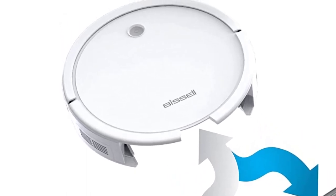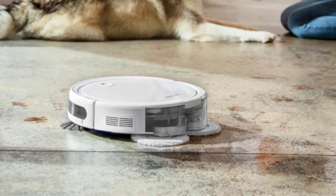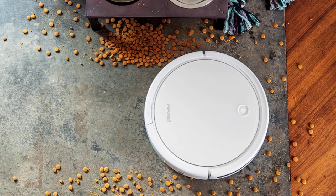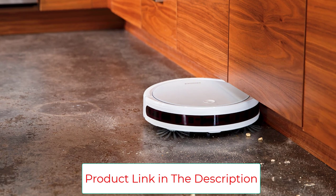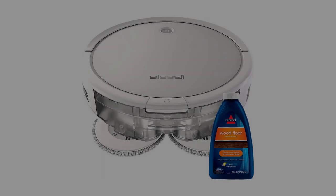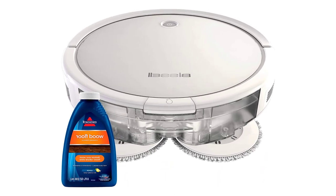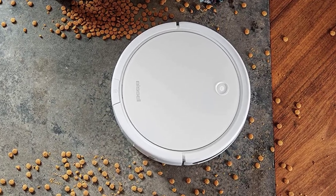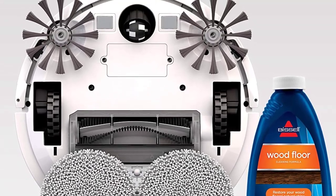The Bissell SpinWave Hard Floor Expert Pet Robot also comes with smart features like cliff detection, in order to prevent any falls or injuries to the system. It can be set up to operate at scheduled times, allowing you to clean your home before you get home or before guests arrive. As a Wi-Fi-connected robot, you can easily operate this vacuum remotely, which is terrific for those who spend a lot of time on the road. It's also lightweight and comes with 130 minutes of battery time. We'd like to see a few more smart features in future models, but this product does a great job all on its own.